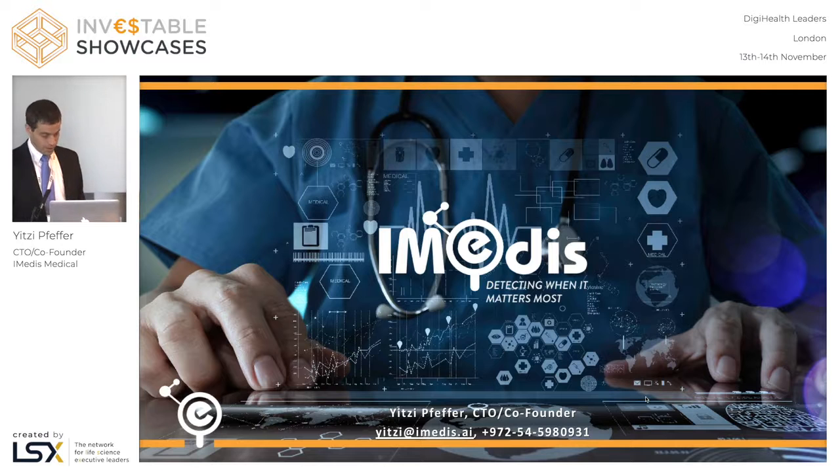Hello and good afternoon everyone. I'm Itzi Pfeffer, CTO and Co-Founder at IMedis AI.